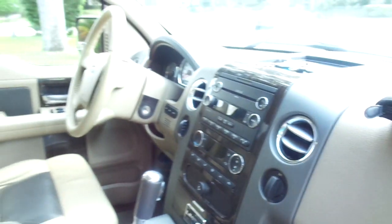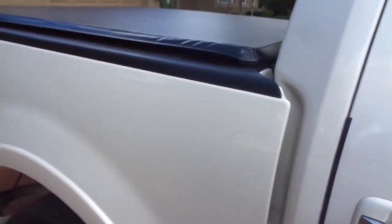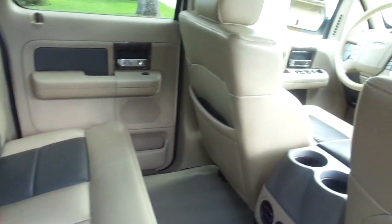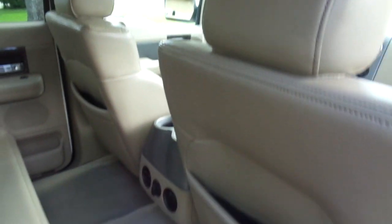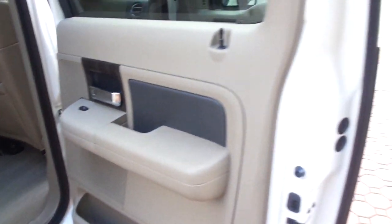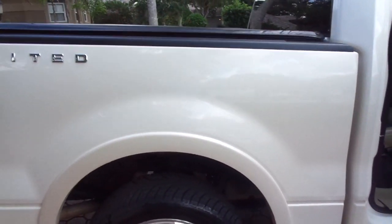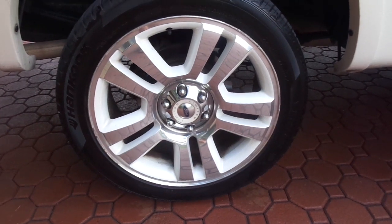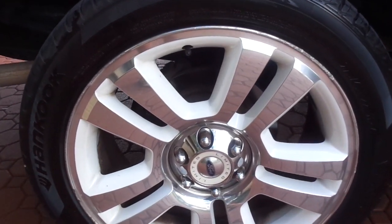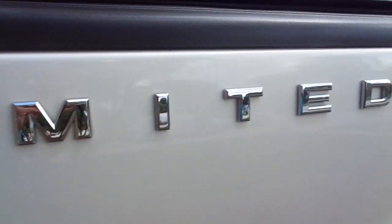You're looking at one of the nicest 2008 Ford crew cab, big V8, all-wheel drive, four-wheel drive trucks that I have ever found. I think this is the first one of these I've ever had the privilege to sell. This is the nicest one inside and outside — it has the big nice 22-inch factory wheels in excellent condition, and the full Limited trim all the way around.